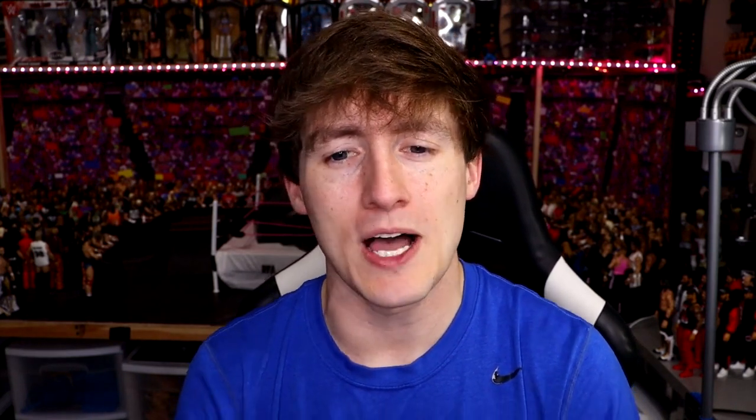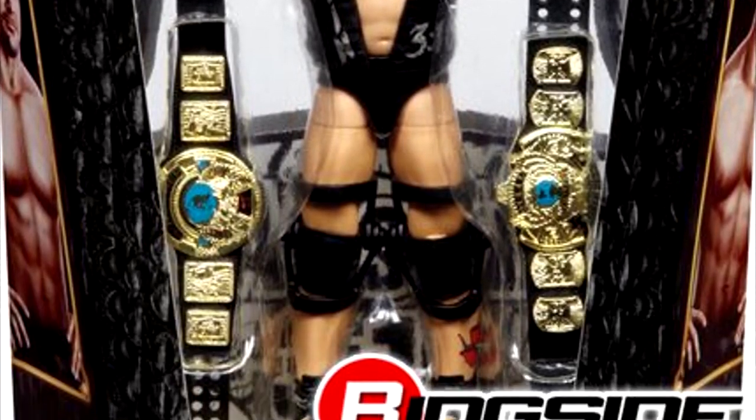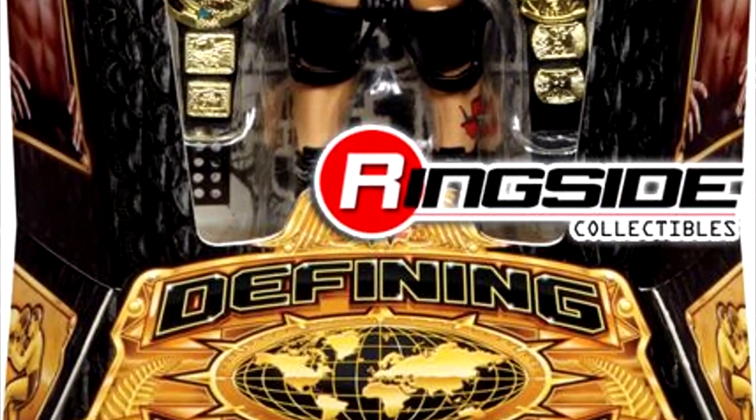Towards the end of the line there were some questionable entries into the Defining Moments line. The Triple H was badass. The Stone Cold Steve Austin with the camo jacket was badass — I thought those figures were absolutely fantastic. The Stone Cold Steve Austin that came with three championships was also awesome, but that also just kind of seemed like a classic Austin with three championships. That was a great, beautiful figure, mint on card as well.